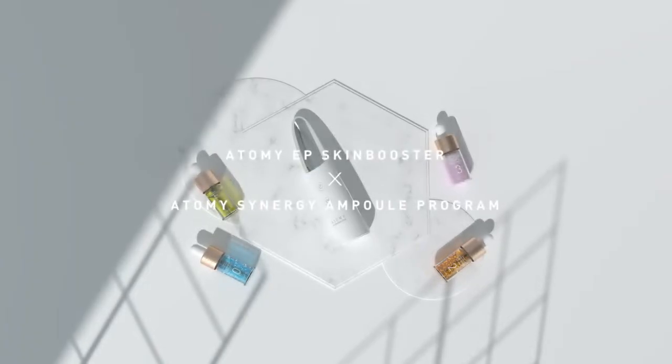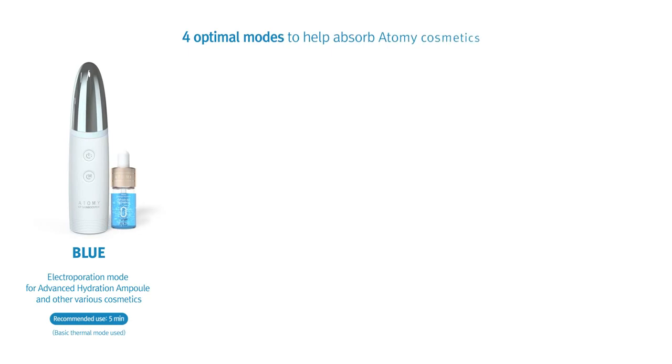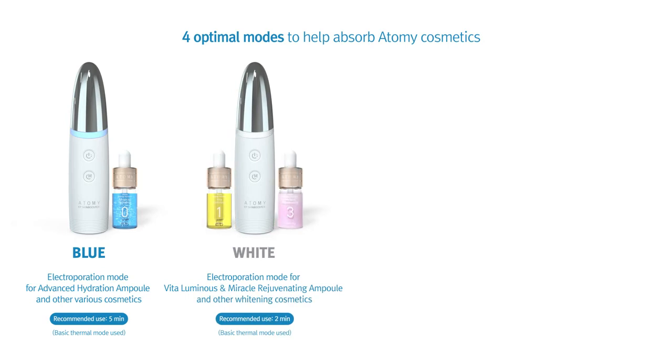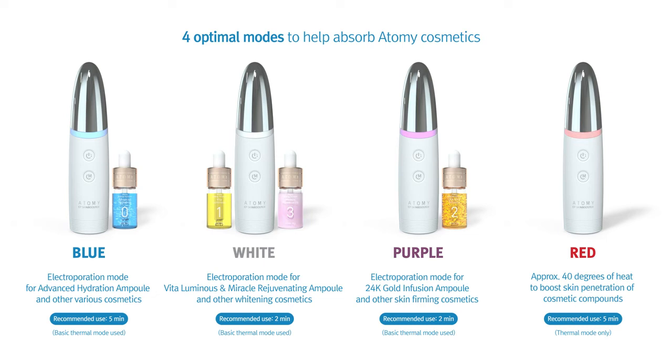Atomy EP Skin Booster provides a total of four optimal modes to help the skin absorb Atomy cosmetic solutions. The blue mode is for use with Advanced Hydration Ampoule and other various cosmetics. White mode is for Vita Luminous and Miracle Rejuvenating Ampoules and other whitening cosmetics. Purple mode is for use with the 24K Gold Infusion Ampoule and other skin firming cosmetics. The red mode administers 40 degrees of heat for use with a variety of cosmetaceutical products to help with skin penetration and accelerate compound absorption.